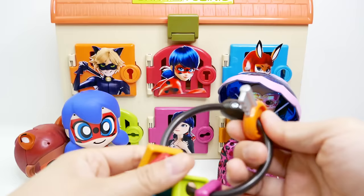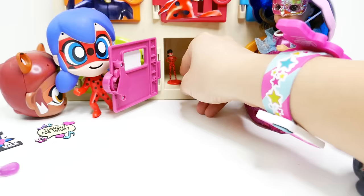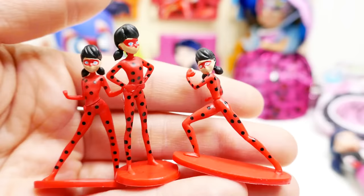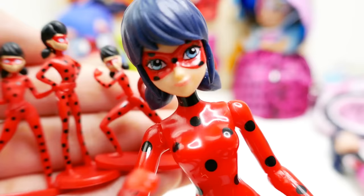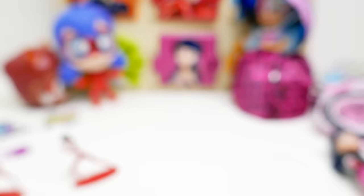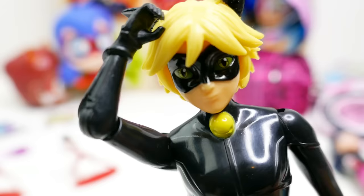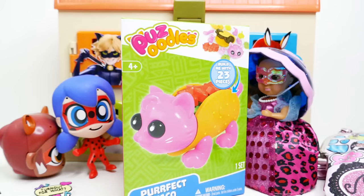We've opened a lot of doors but we have not found the Puppeteer yet. Let's do the pink door with Marinette — and there are tiny Ladybugs in there! One, two, and three — these are tiny, itsy-bitsy, one-inch tall Ladybugs. They are adorable! Cat Noir also stops by and takes one. We still have one left. Cat Noir took one and left us a Puzz Poodles — it's called Perfect Taco, and it says to build it with 23 pieces. This looks like it's going to be a lot of fun!